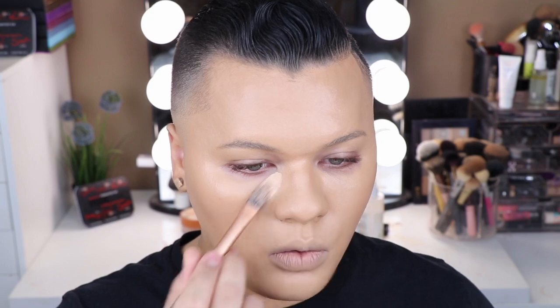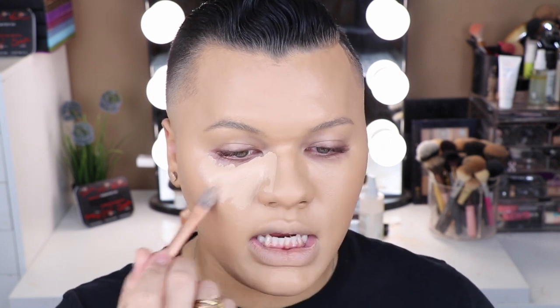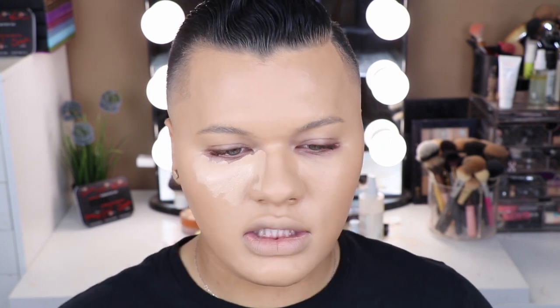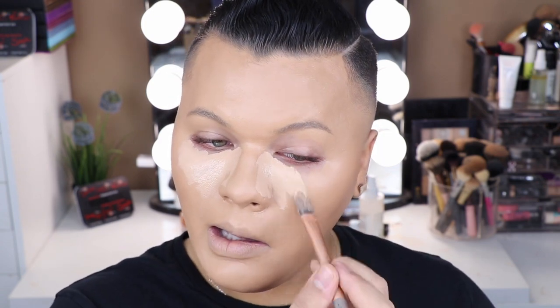My only gripe with this is the applicator — it sucks. I usually do two pumps, but I'd ideally love to do one and a half. I just put a little bit on the back of my hand. I love this because it's a nice pinky undertone but not too pink. I can still use this when I'm lighter — I just did some self-tanning last night, just a little bit, not anything too crazy.